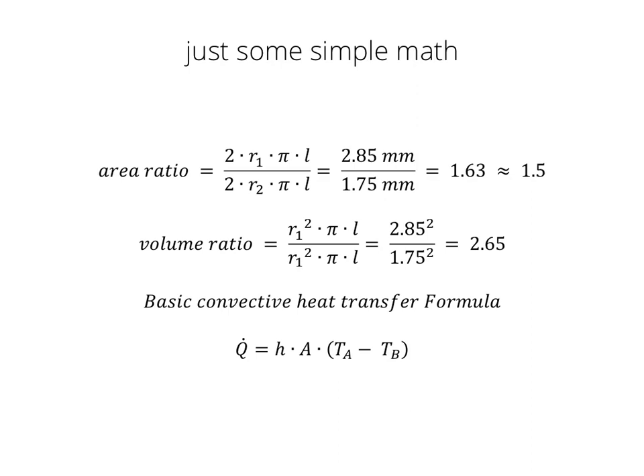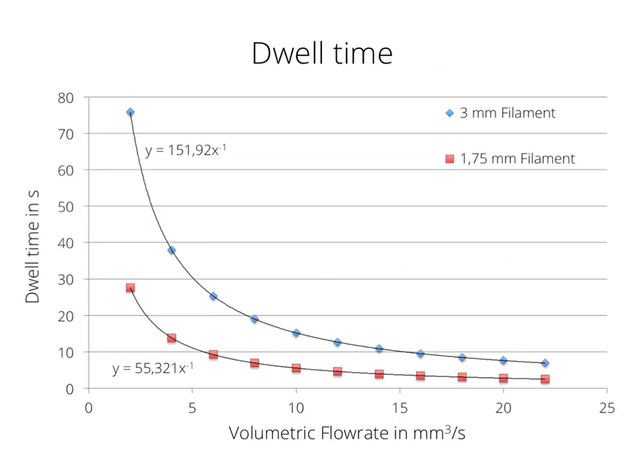So 3 mm filament is the winner for high flow rate. But 1.75 mm still has its advantages — that comes in when you go to a low volumetric flow rate. Around 5 cubic millimeters per second is a 0.4 mm nozzle printing at 0.2 mm layer height at 60 mm per second. If you want to go lower than that and print really fine details — say a 0.2 mm nozzle at 0.1 mm layer height — then a 3 mm filament would stay inside the heater block potentially 90 to 100 seconds, which would bake the filament unnecessarily. So for fine detail, 1.75 mm is the clear winner. For high volumetric flow rate, you have to go with 3 mm filament. There are even indications that certain companies are working with 6 mm filament just to achieve higher throughput.